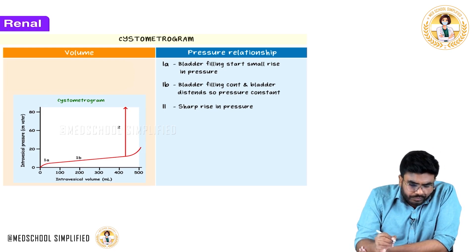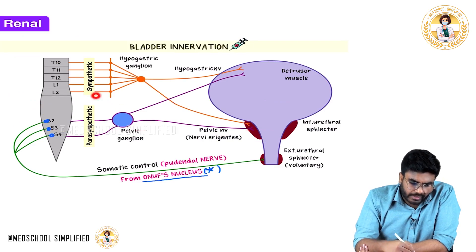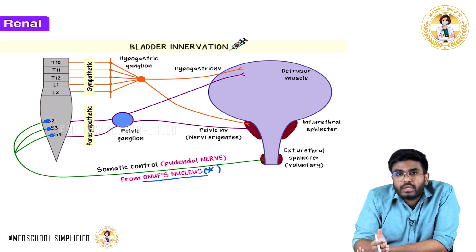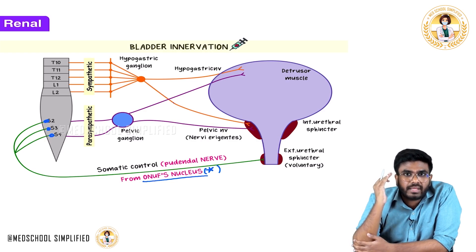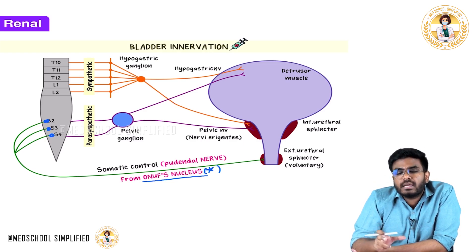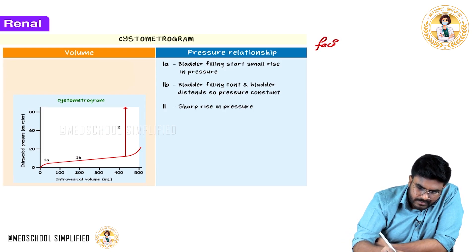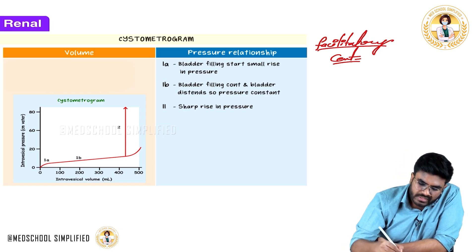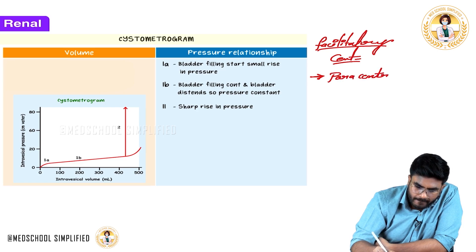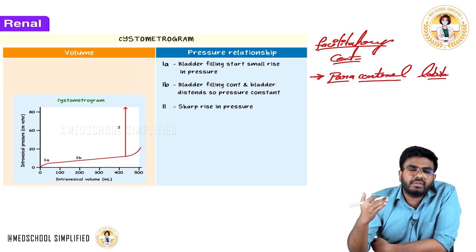Urination is involuntary but also voluntary — higher centres in the brain and brainstem can influence urination. The facilitatory centres of micturition include the paracentral lobule of the cortex, which facilitates urination when you wish to start it.